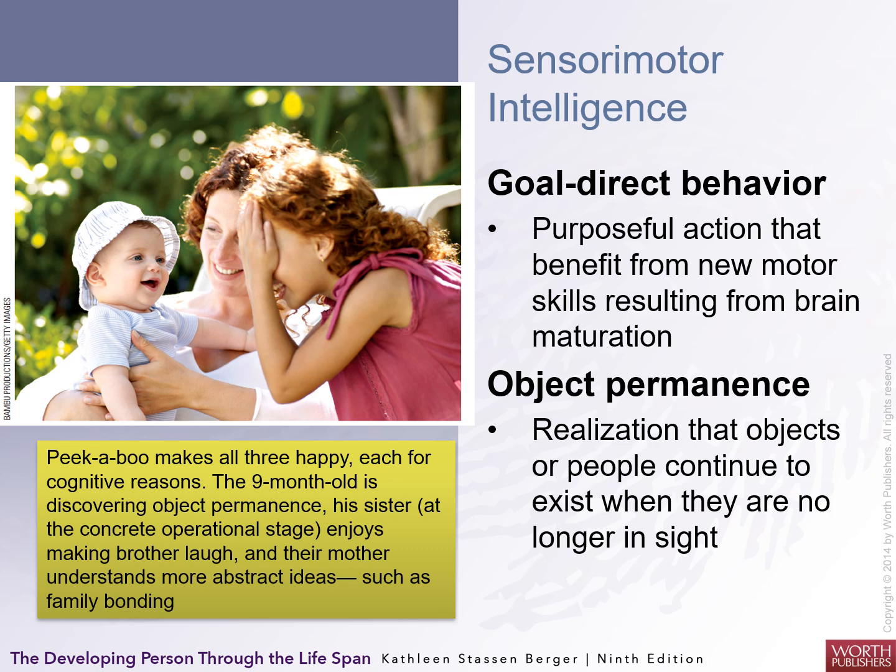A limitation in cognition in children is basically the limitation of their brain development. It's a good way of assessing intellectual and cognitive abilities by looking at what they can and can't do — which is what Piaget did. Object permanence starts to happen during the sensorimotor stage: the realization that objects and people continue to exist even when you don't see them. Peekaboo is an example — at some point the child won't fall for it anymore.